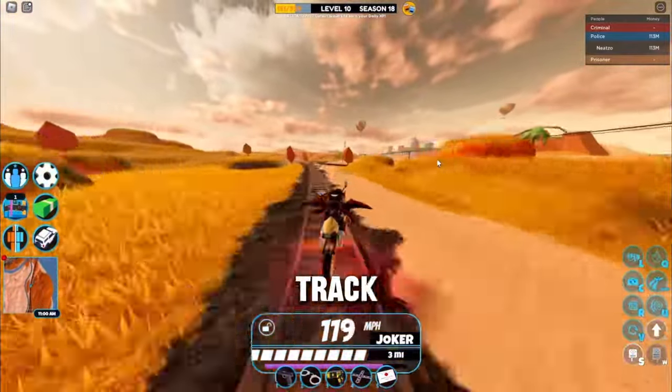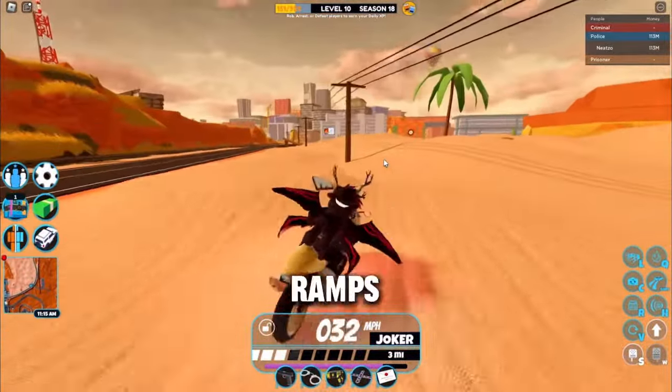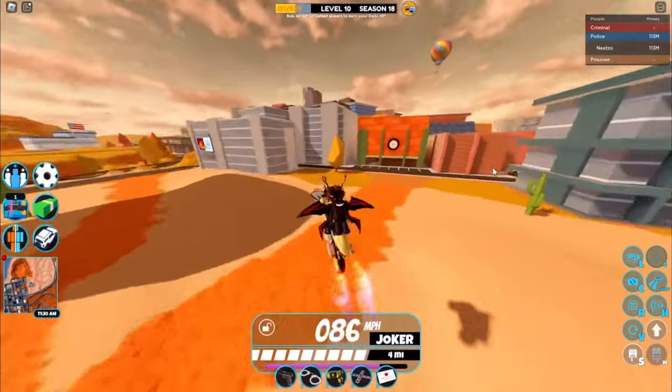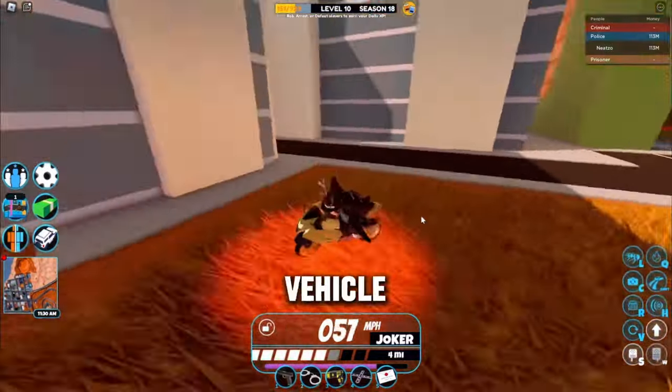This bike can go over train tracks versus the Volt bike cannot. This bike can also go over ramps — let's actually test it out, I haven't even tested this yet. There's a ramp right here... I'm going to go ahead and — boom, it actually works! And with the Volt bike you can't even use rocket fuel on it.